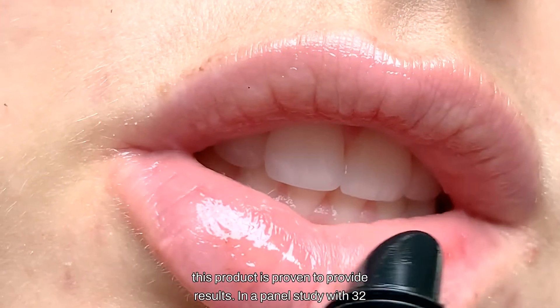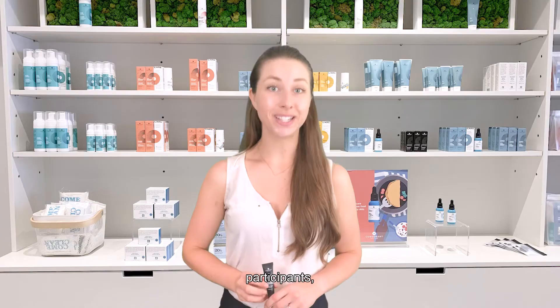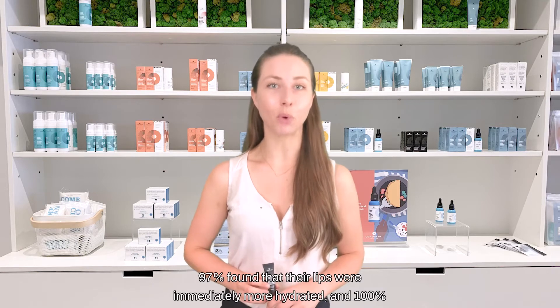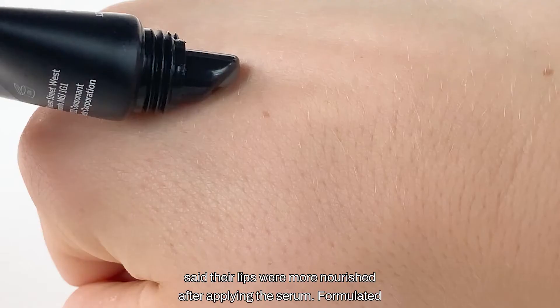Made with our award-winning HydrExtreme Serum, this product is proven to provide results. In a panel study with 32 participants, 97% found that their lips were immediately more hydrated, and 100% said their lips were more nourished after applying the serum.